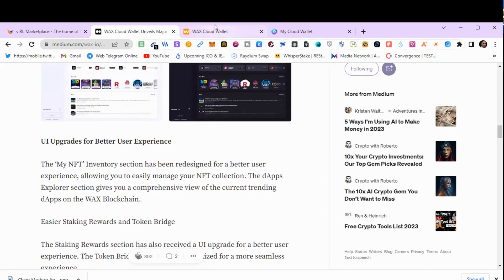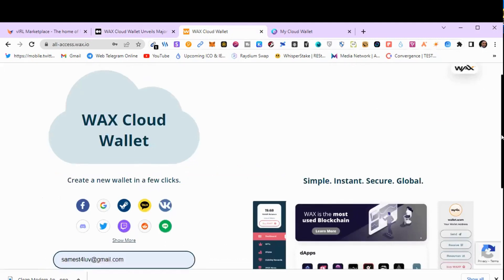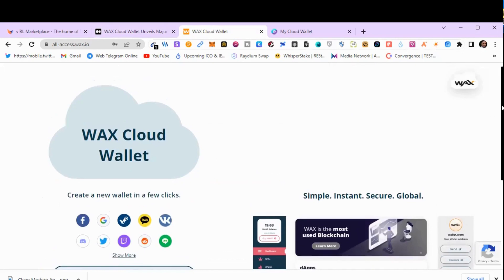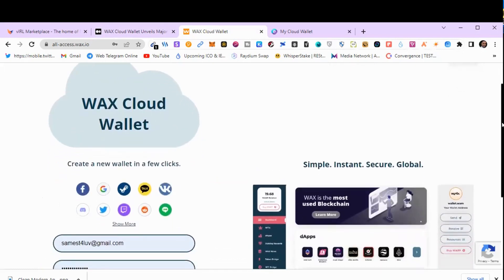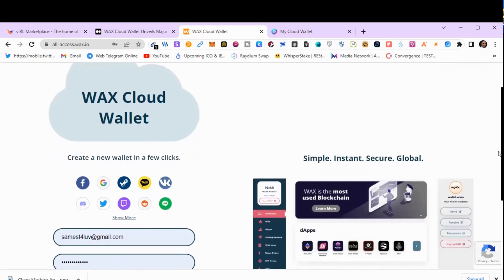I'm going to be showing you my old version wallet. This is the old version wallet and its login page. You have multiple ways of entering or registering your wallet — you can use your Gmail, you can use your Discord, your Twitter, any of your social media that is compatible with the wallet. I'm using my Gmail to access the wallet.